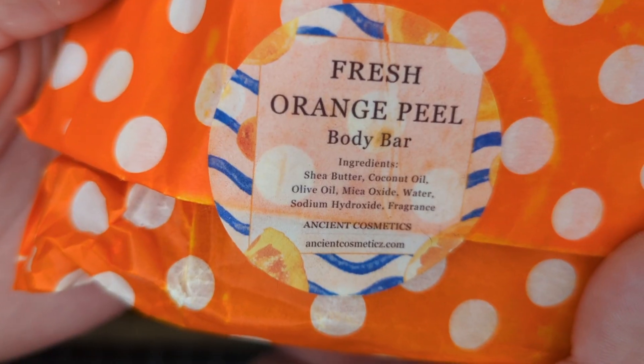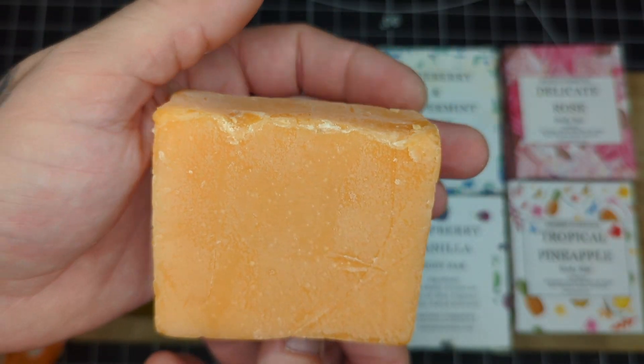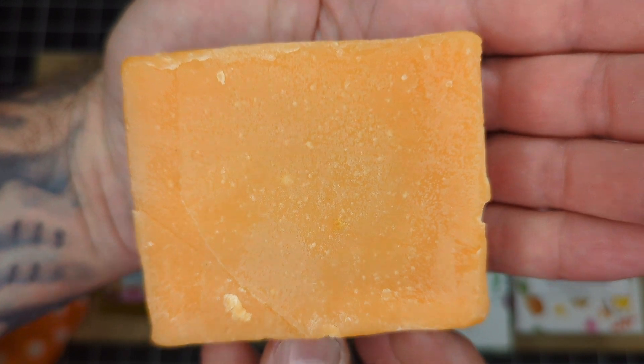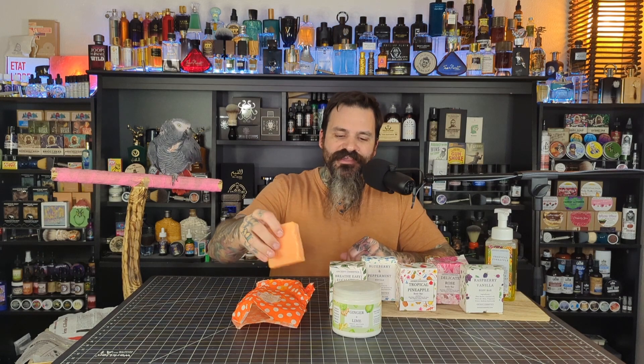Next one up is the Fresh Orange Peel. They didn't have a box, but they sent it in this nice orange and polka dot bag. This is a solid orange bar of soap and it is a nice, fresh, natural smelling orange. They sent me two of these bars, actually — the first one was uncured and I used it and I absolutely loved it. I like the way this smells right now. I think I'm actually going to put this right in front of the lime and ginger.